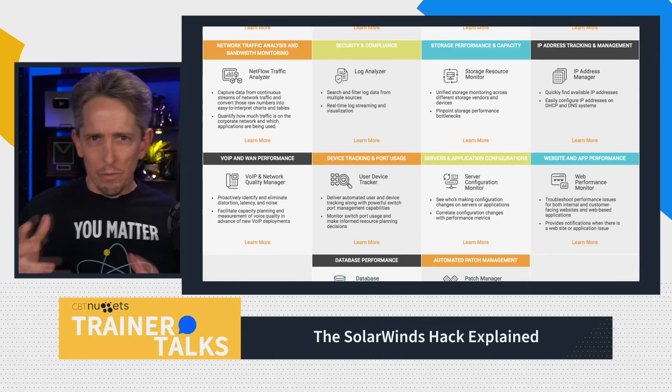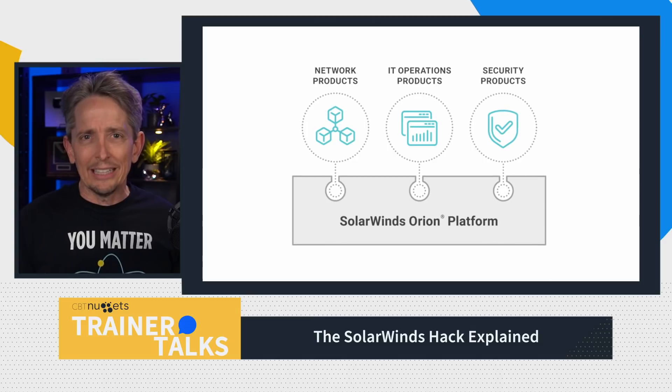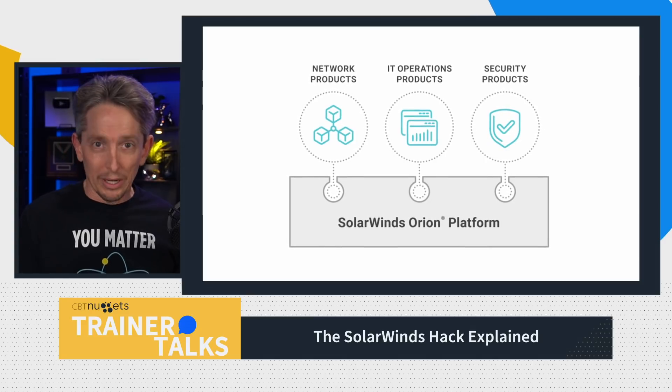Think of the individual modules as part of this Orion framework as like hiring a team of people. They're used to do specialized things, and you can just pick the ones that you want and put them to work. What if one of those people that we hired — or in the case of Orion, one of the tools that we're using — has been injected with malware, which is malicious software? That is what happened to one of Orion's tools from SolarWinds.